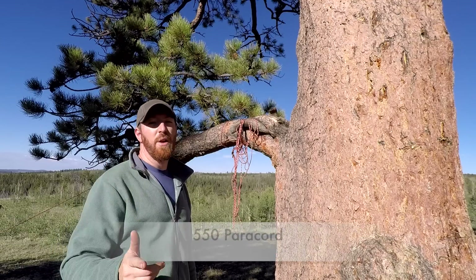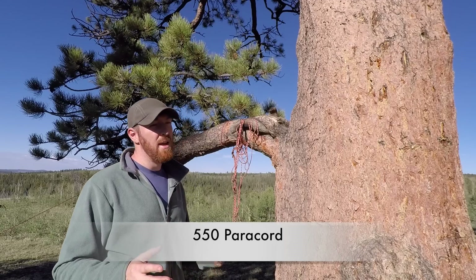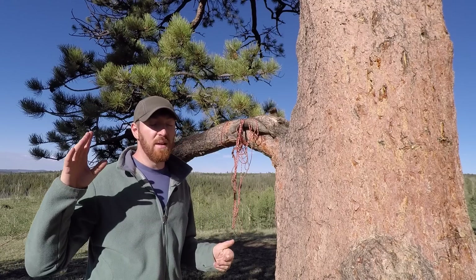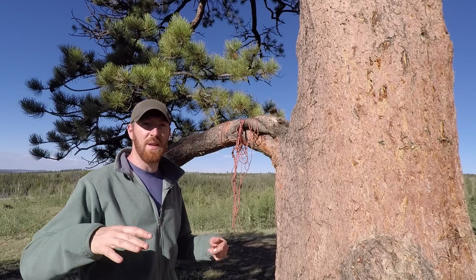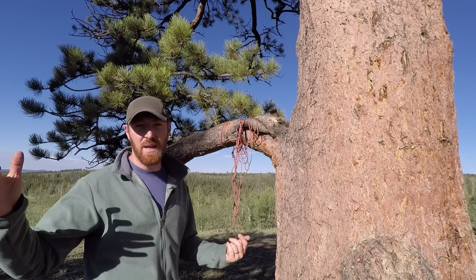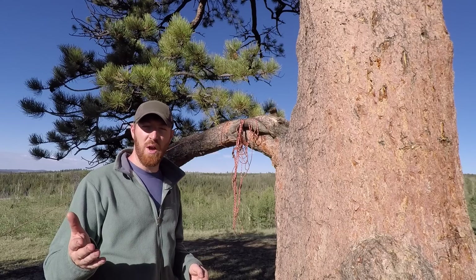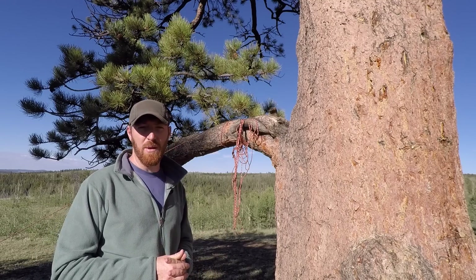550 paracord — rated to handle 550 pounds — is essential and often one of the most forgotten items. Right now we have it wrapped between two trees about 50 feet apart as a dog run for Tommy the trail dog. You can also use it to fix a tarp line, hang a bear bag, replace a shoelace, and hundreds of other uses. A hundred feet of 550 paracord is super inexpensive, comes in many colors including high-visibility and reflective versions so you won't trip over it at night.